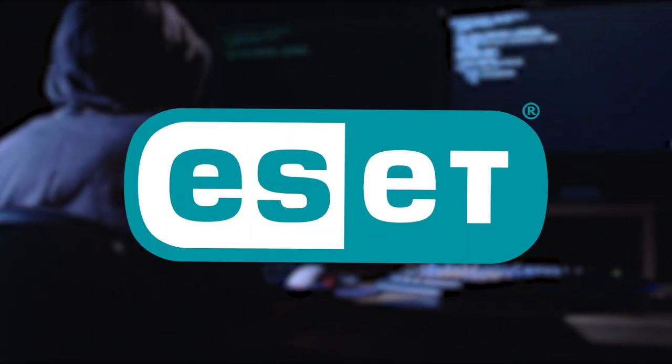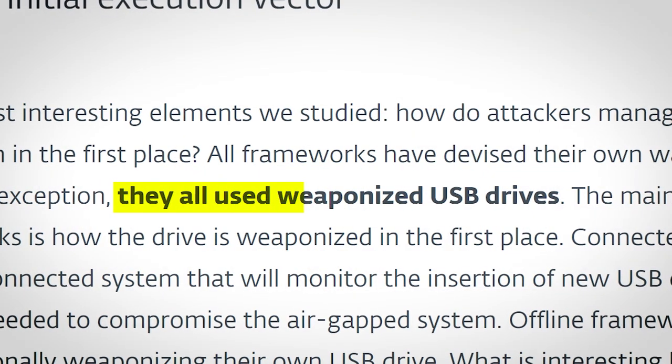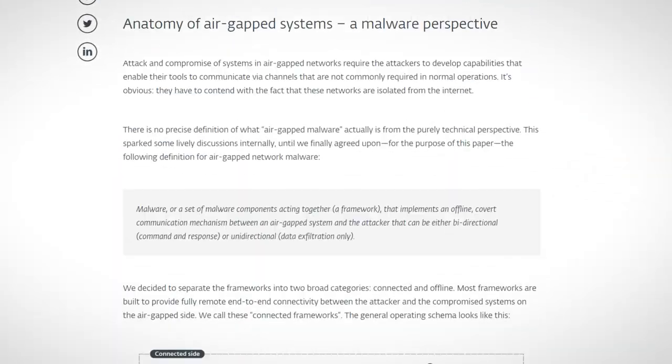ESET came to a peculiar discovery: every single hack had one common trait — they all used weaponised USB drives. This is such an important point that it's literally the only bit of text in the whole article that they've put in bold.